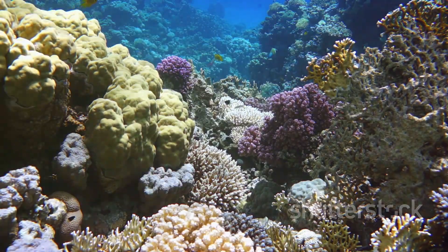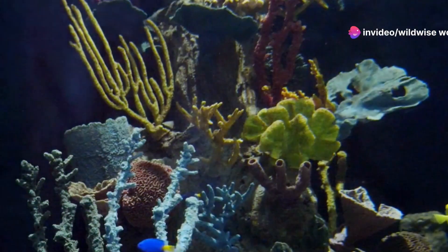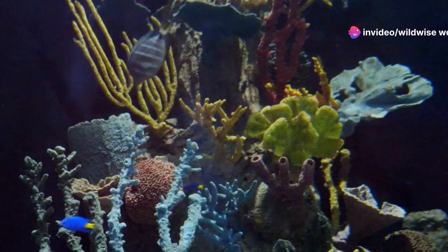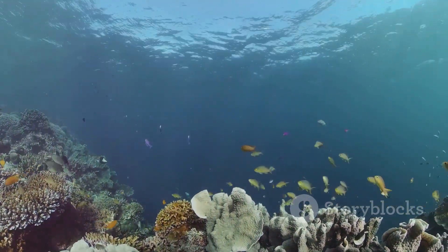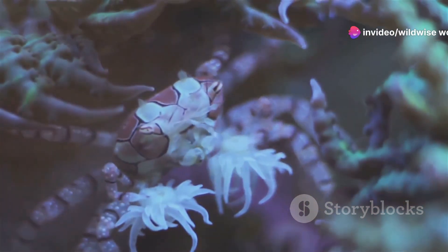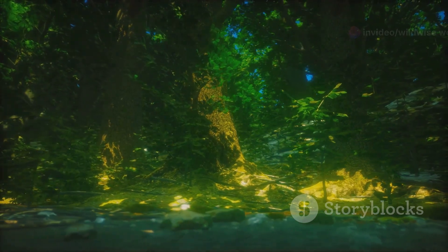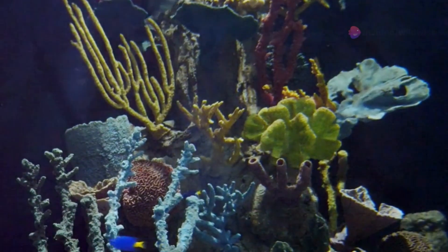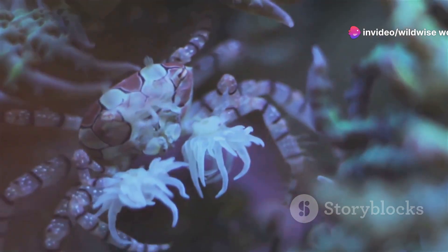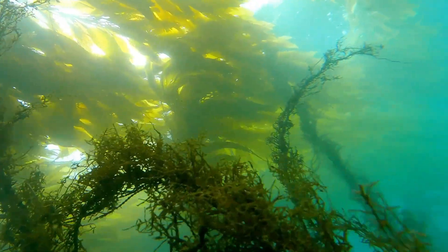Coral reefs, often called the rainforests of the sea, are among the most diverse ecosystems on earth, providing food and shelter for a staggering array of marine life including seahorses. But coral reefs face unprecedented threats from climate change, pollution, and overfishing. Seahorses play a vital role in maintaining reef health — their feeding habits help control populations and prevent outbreaks of harmful species, contributing to overall biodiversity. Protecting seahorses means safeguarding entire ecosystems.